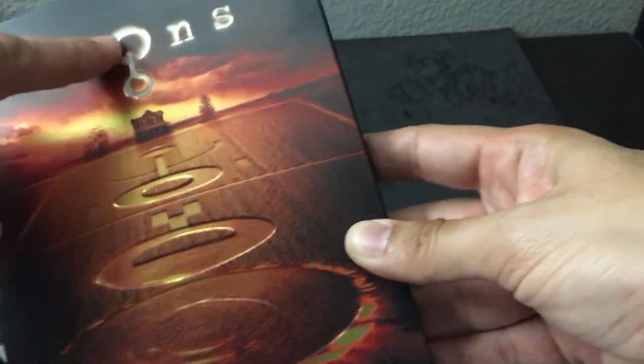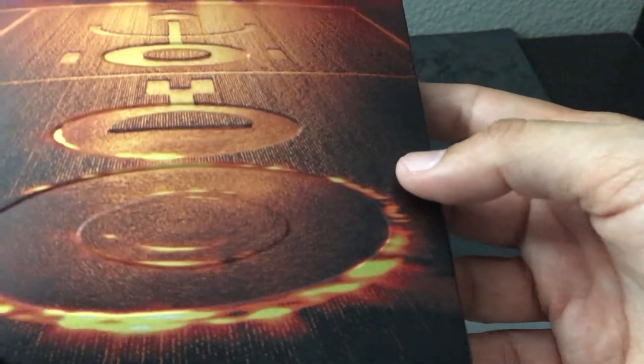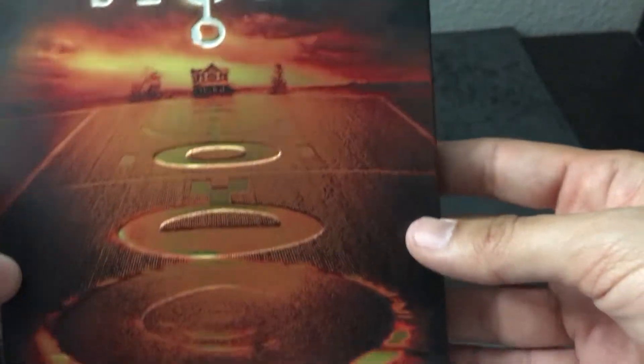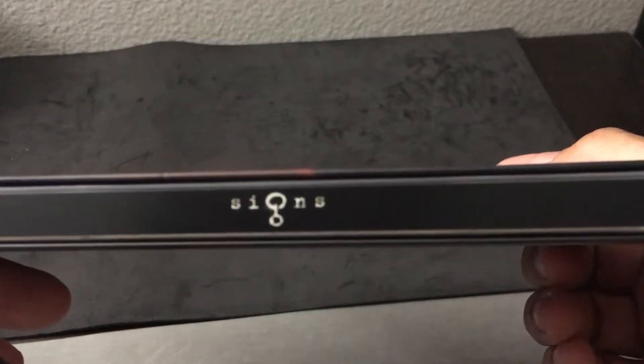The title again features debossing and some embossing there. If you can pick up the coloration here in the detail, just a very, very cool detail — some metallic highlights there as well, that fiery red sky. Very cool, something is amiss in this rural paradise.